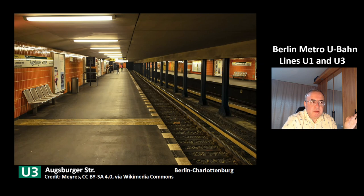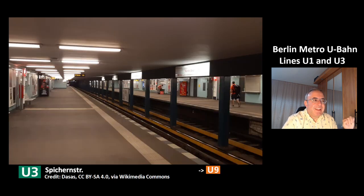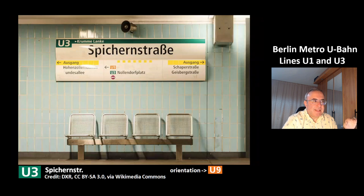This is a picture from the line U3 of the station Augsburger Straße in the district of Berlin-Charlottenburg. This is the station Spichernstraße, a transit station to the line U9. This is a picture of the sign — very useful, it also contains the name of the line U3, which is good for orientation.